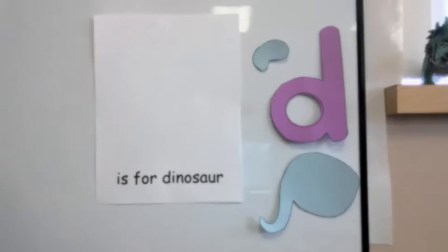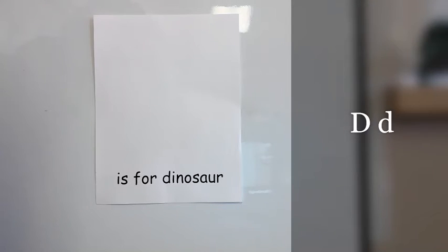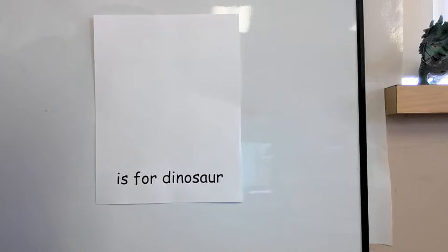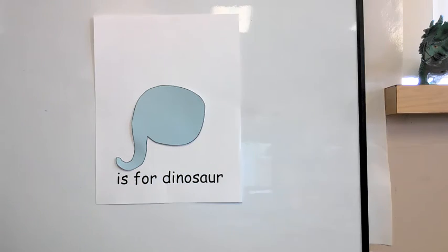Let's build our very own dinosaur. Our paper says blank is for dinosaur. What letter does dinosaur begin with? The letter D! So we are going to create a dinosaur that looks like the letter D to fill in our space. Now let's add that letter — the letter D!